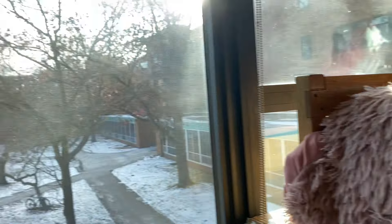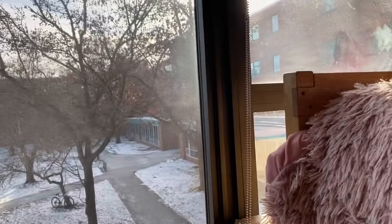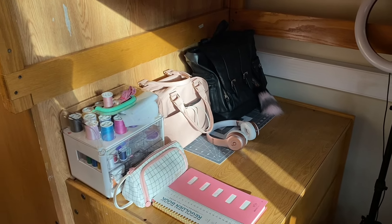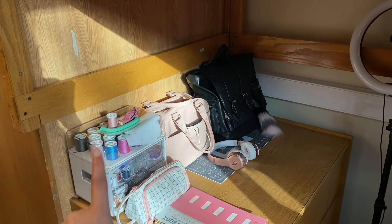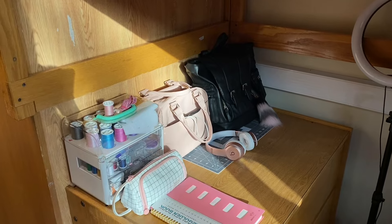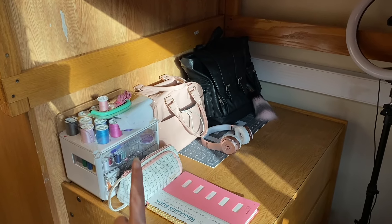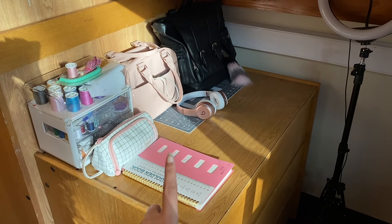The windows have a really pretty view with the sun just beaming in. Over here on this table I have more sewing things. This box I actually bring to class when I have to sew — I just bring the entire thing. That's my pencil bag and my two pink notebooks that I use for my classes — I really like those notebooks.